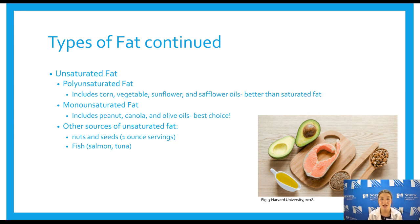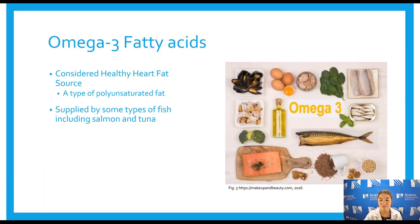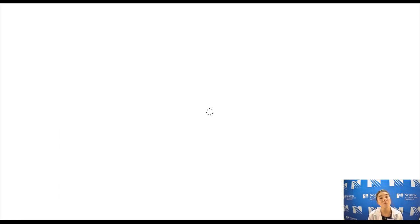Other sources of unsaturated fat beyond oils include nuts and seeds, and fish such as salmon or tuna. When buying canned fish, make sure to get ones packed in water, not oil — that's important to decrease fat intake. Omega-3 fatty acids are a type of polyunsaturated fat considered a heart healthy fat. They also help decrease inflammation, which can be beneficial in inflammatory conditions such as MS. They're found in different types of fish including salmon and tuna.